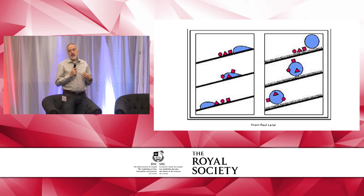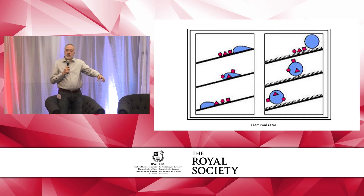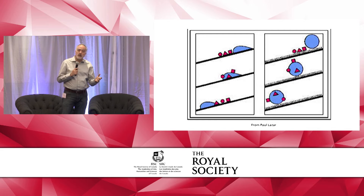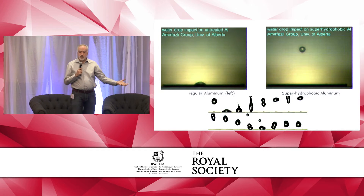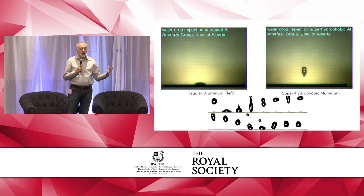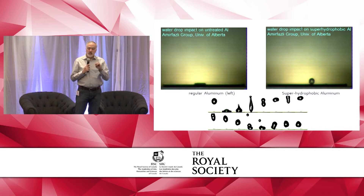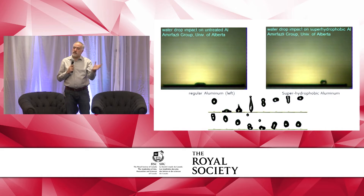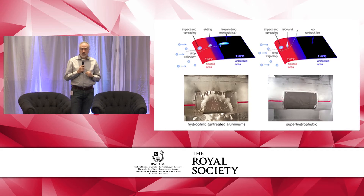If a droplet is dragged on the surface, all the dirt remains on the surface. But if it's tumbling — like an avalanche — it can clean up everything in its path. Here the video is working: in one case I have plain aluminum, and in the other I've nanotextured it, and you can see the droplet bouncing off like a basketball. If there is airflow blowing over this surface, it can clear and clean up the surface. This can also reduce the icing problem mentioned earlier — droplets that impact the surface now bounce off, and with airflow they are cleared before they have a chance to freeze.